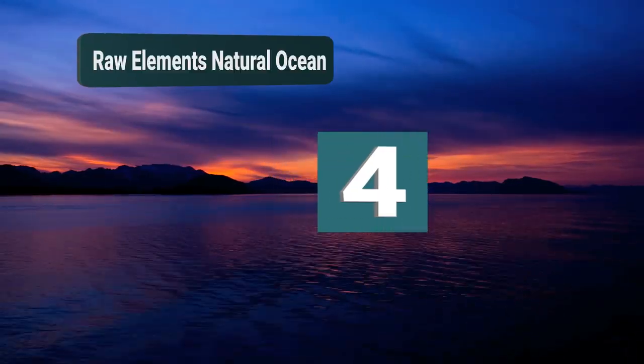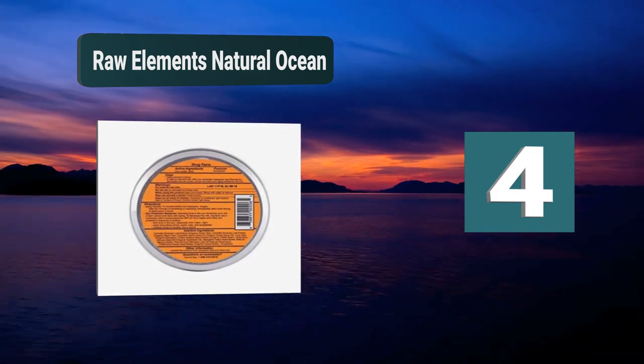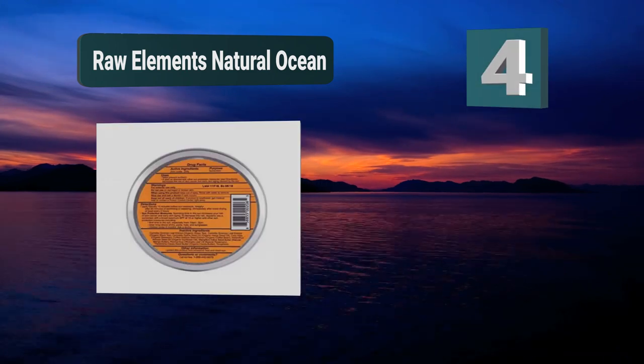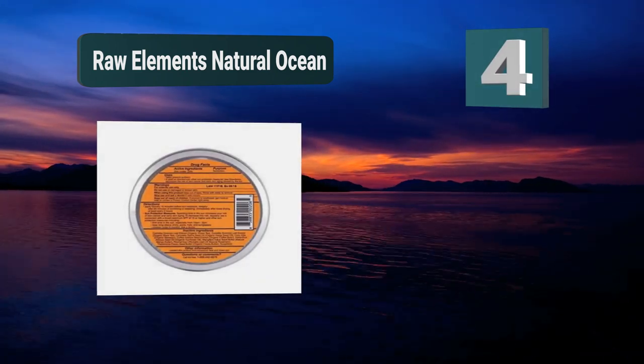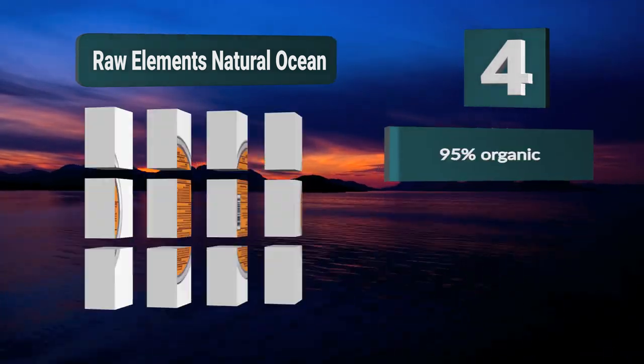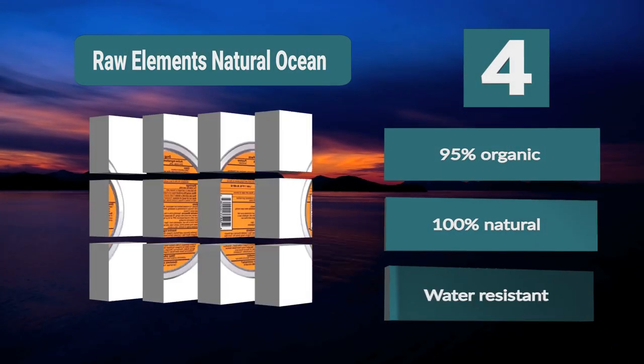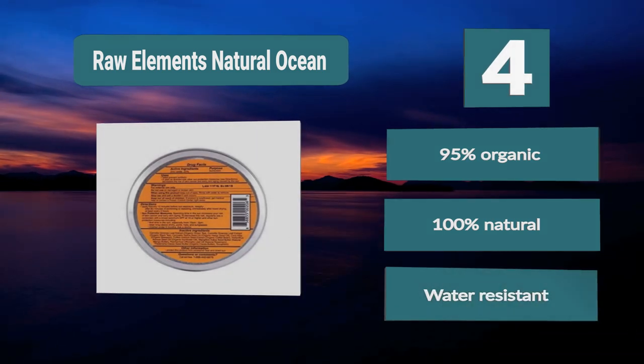Number 4: Raw Elements Natural Ocean. The ingredients in this sunscreen are all natural — they are soy, gluten, and nut free. The ingredients are also 95% organic. This sunscreen is made from such high quality ingredients that it is almost good enough to eat. 95% organic, 100% natural, water resistant.